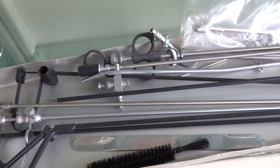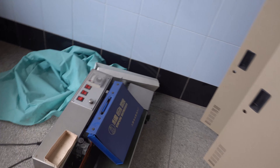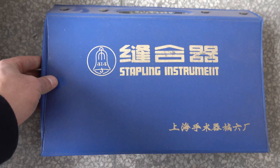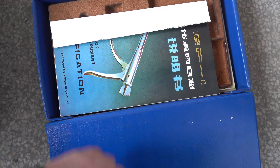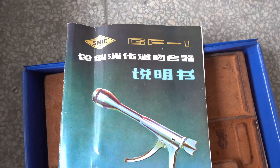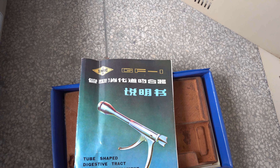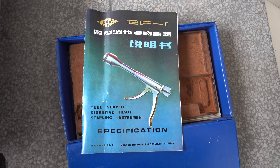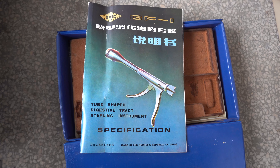I think this is all for heart operations. This one says 'stapling instrument' — I don't think it means paper stapling. There are some real old-school specifications: 'tube-shaped digestive tract stapling instrument.' Yikes, it looks like the Starship Enterprise.